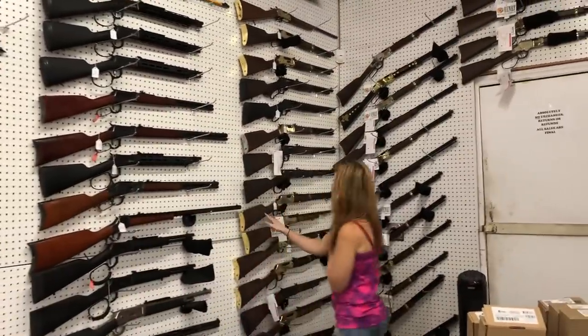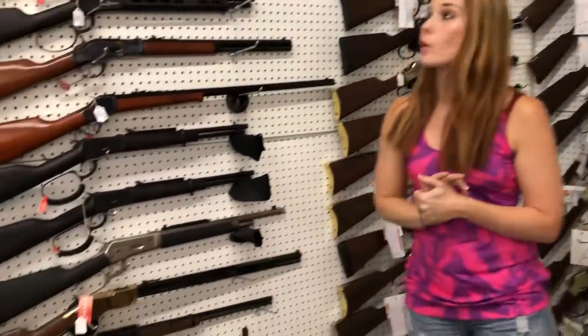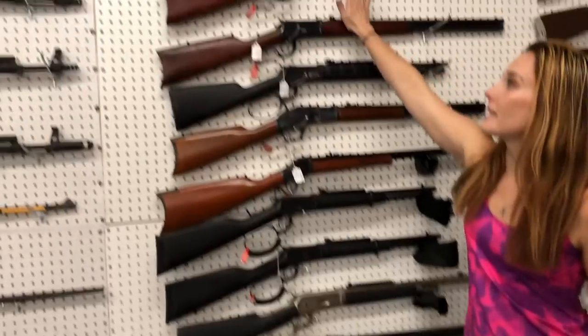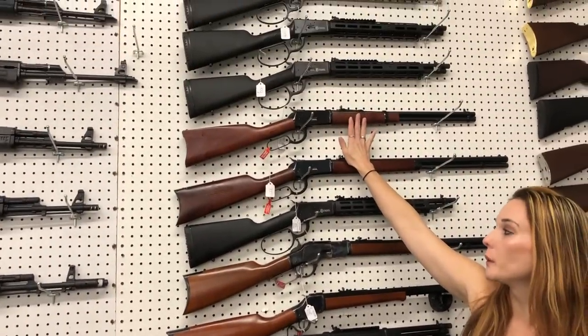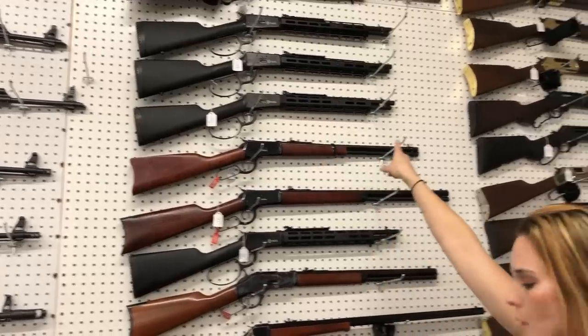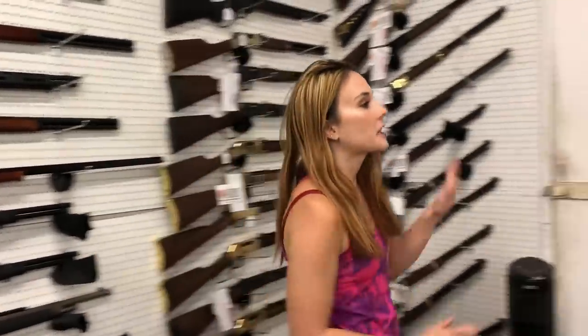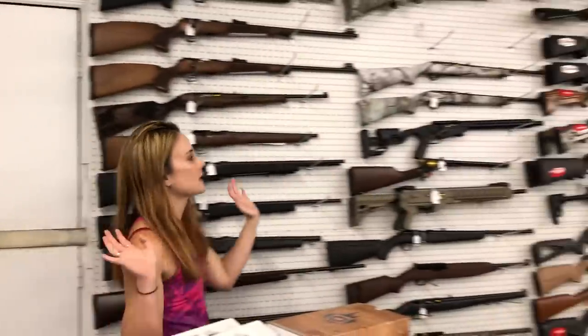Lever actions: Henry Deluxe Model in 44 Magnum, Henry Original in 45 Long Colt. Rossi — absolutely beautiful wood and blued in 44. We've got the Citadel Tacticals, which are threaded if you want to suppress those. Borebusters in 45-70. We've got a huge variety of 22s and 17s.